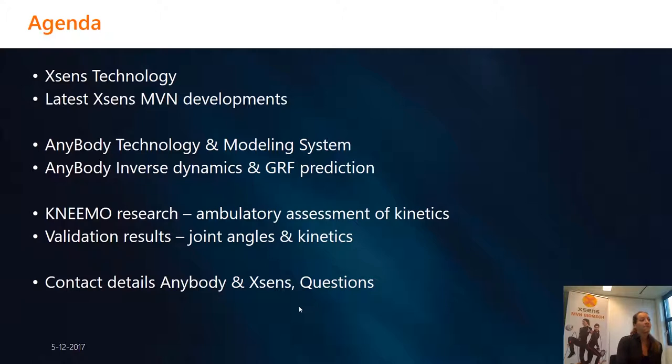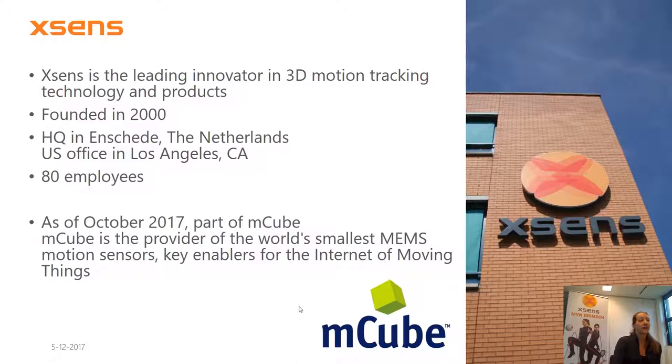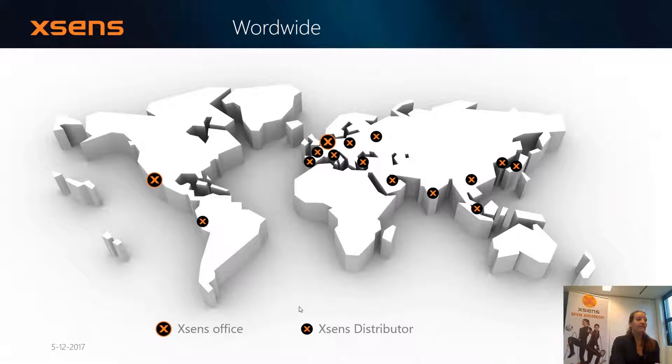Xsens was founded in the year 2000, and the headquarters is in Enschede, which is in the Netherlands. We have a second office in Los Angeles, which is a small sales and support office. In total, Xsens has about 80 employees. And since last October, Mcube has acquired Xsens, so we're moving towards new technology. Here you have a map showing the two big Xsens offices and the small axes all over representing our distributing partners, which help us overcome language barriers, for example.